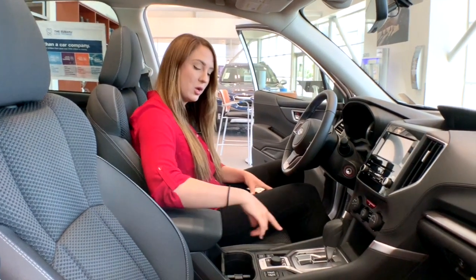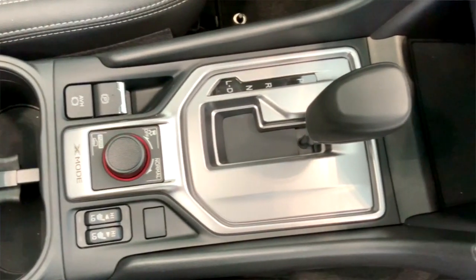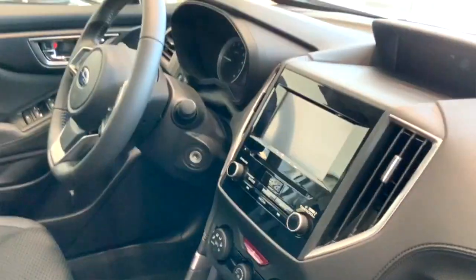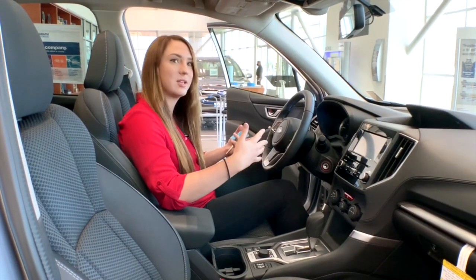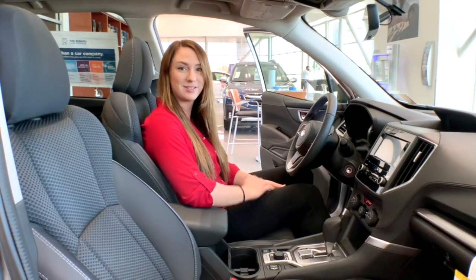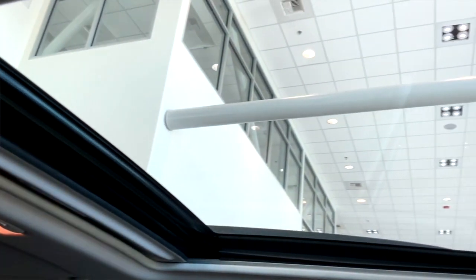On the center console here, we have an auto vehicle hold. That is going to hold you in place once you come to a complete stop until you want to accelerate — basically like you're in park without actually having to be in park. And lastly, we have a ginormous panoramic moonroof.